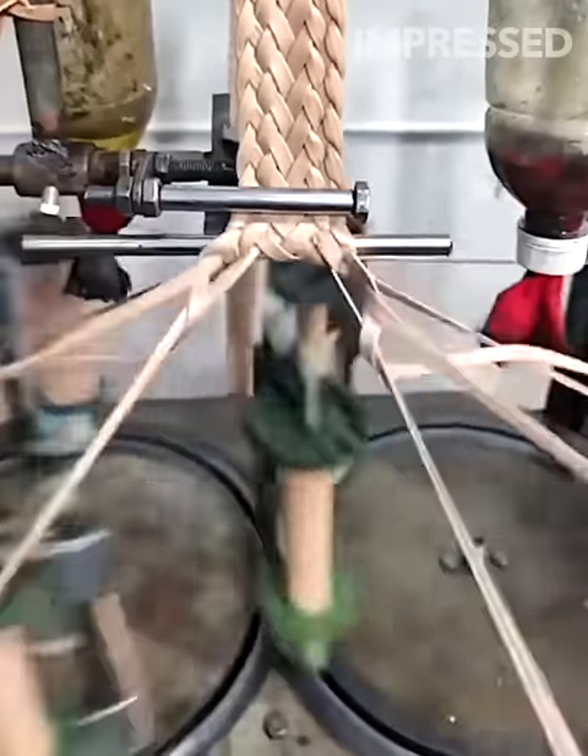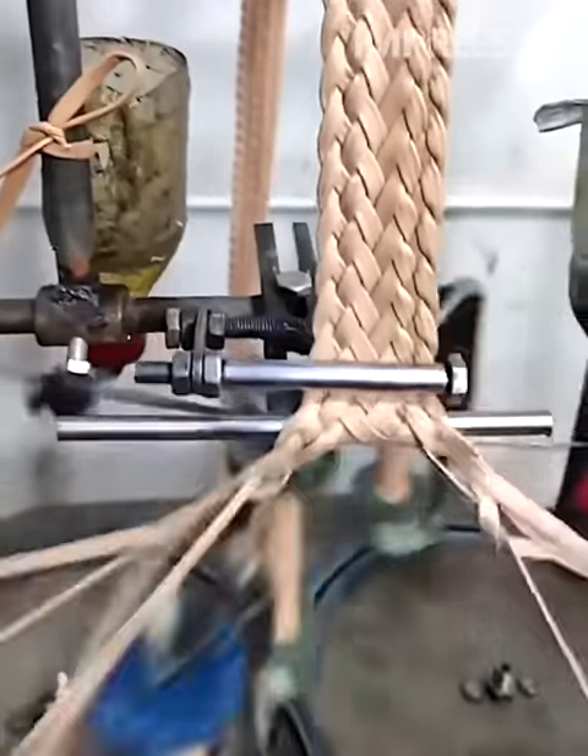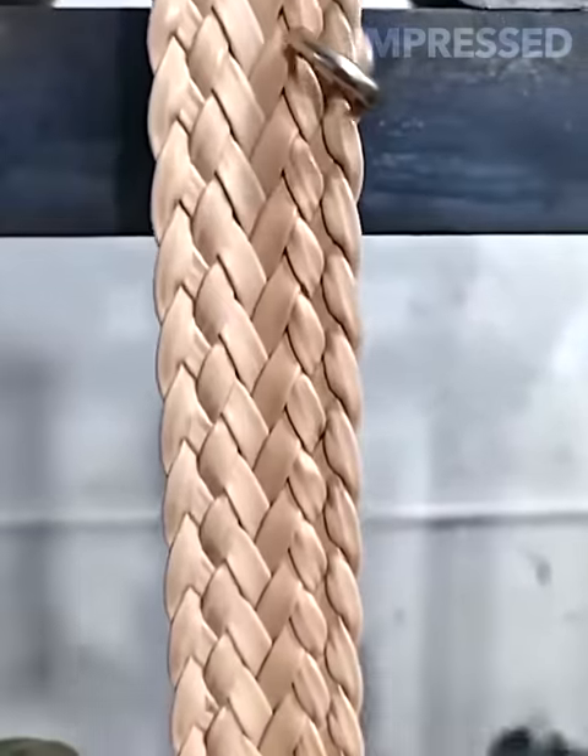A rotating machine weaves multiple wires into a rope, showcasing the intricate process of rope making with precision and efficiency.